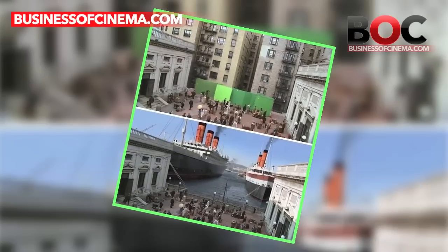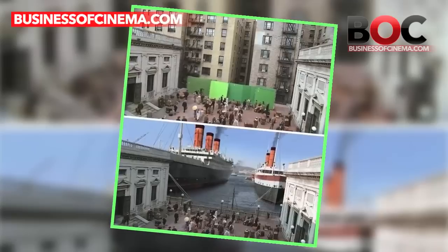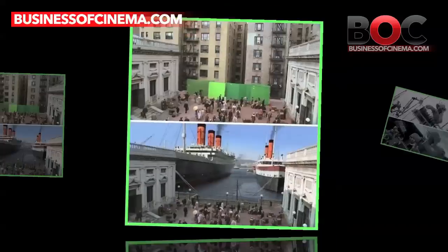The scene where the ship is all set to sail off in Titanic is actually the work of VFX. Not only this, but a lot of scenes in the film were added later through brilliant editing.